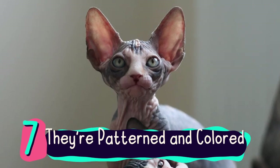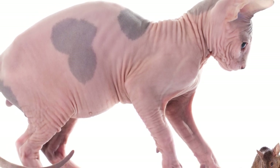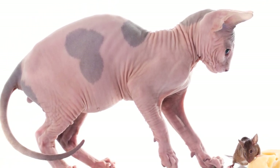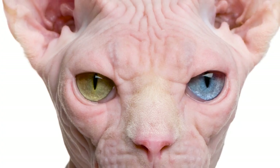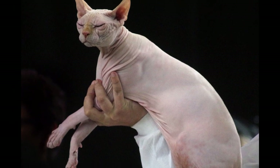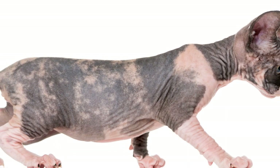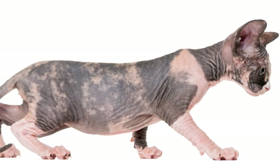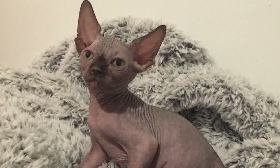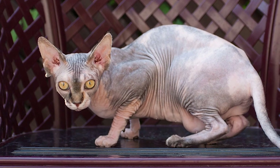Number 7: They're patterned and colored. Bald, wrinkled, and pot-bellied, the Sphinx is sometimes considered ugly, but only by those with a shallow understanding of beauty. Perhaps the first thing you think of when you hear 'hairless cat' is pink, but just because they lack a coat doesn't mean they lack variety. These kitties show all the glorious color and pattern variations that other breeds do. The Sphinx comes in all colors and patterns, including white, black, red, chocolate, lavender, various tabby patterns, tortoise shell, calico, bicolor, and pointed and mink patterns.